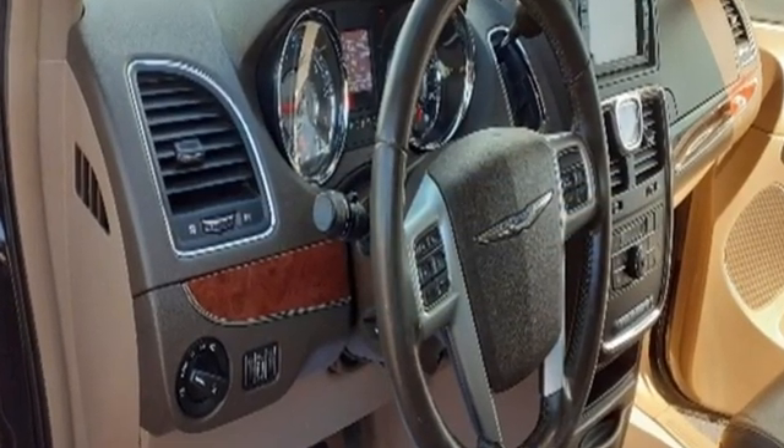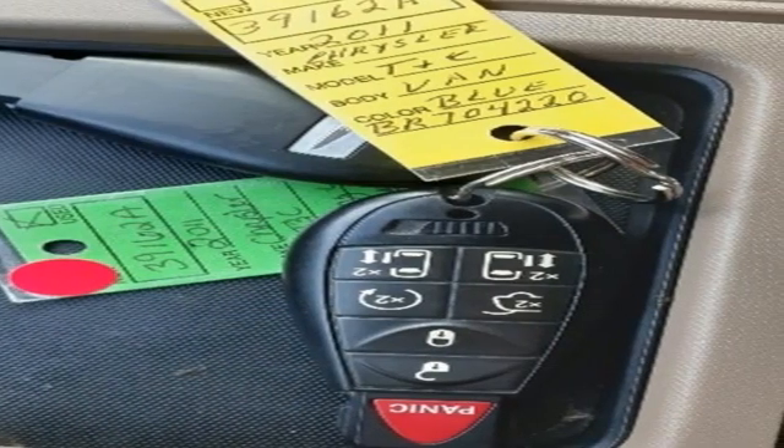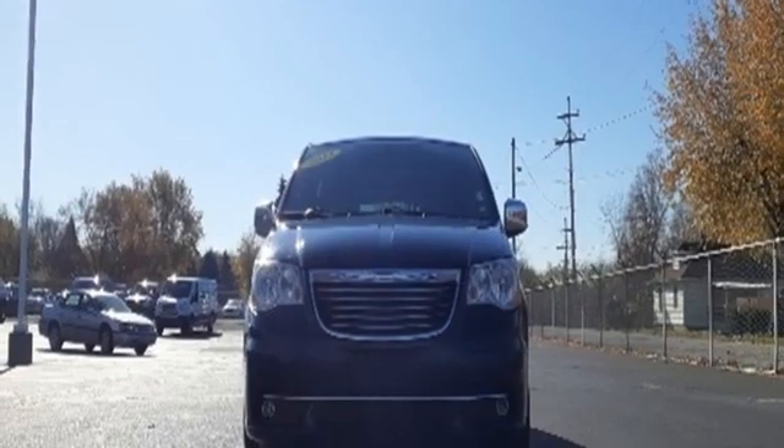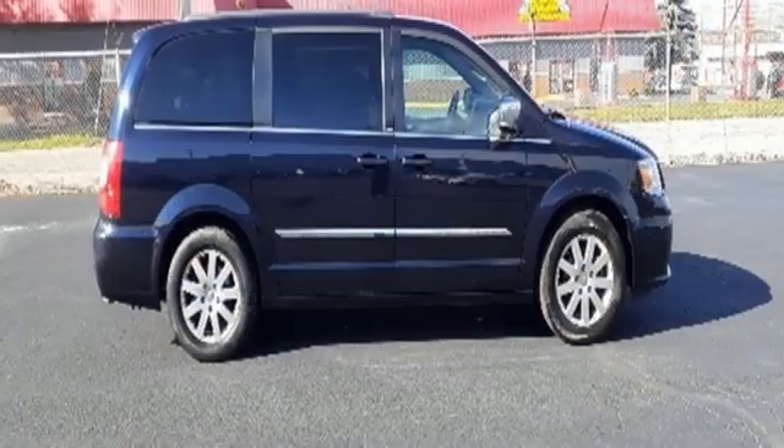Remote engine start, heated leather bucket seats, integrated navigation system, rear parking sensors, AM-FM satellite radio, wireless phone connectivity.